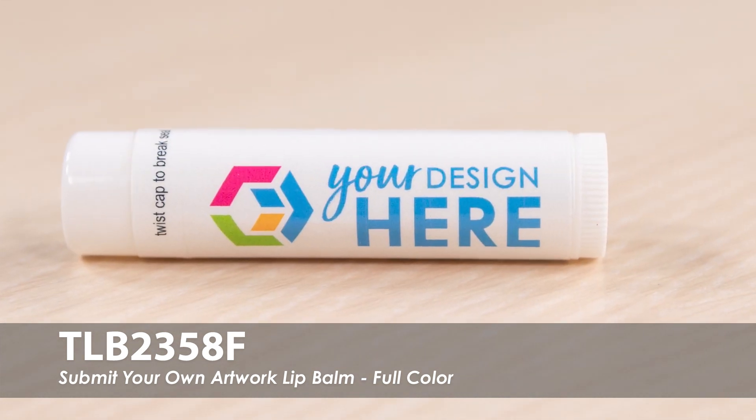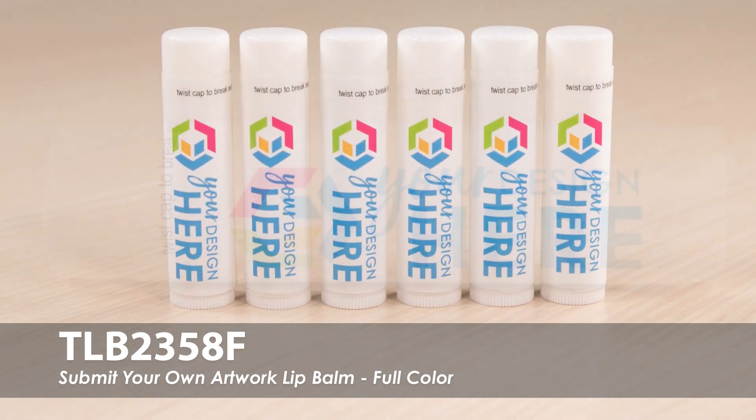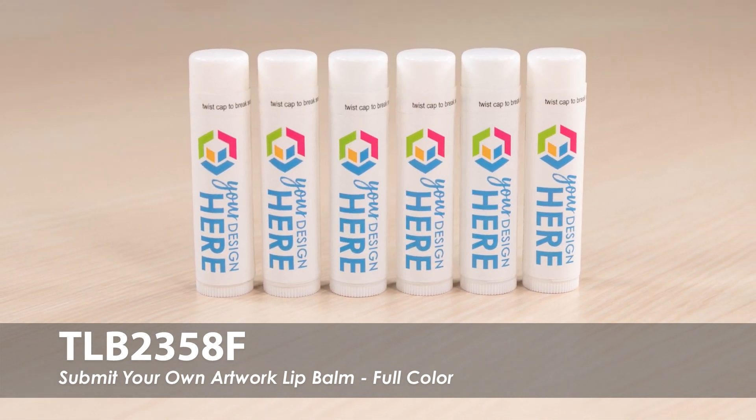Send us your logo to be digitally printed in full color on the high-quality synthetic polypropylene label. Our lip balms are produced in an FDA-compliant facility in the USA.